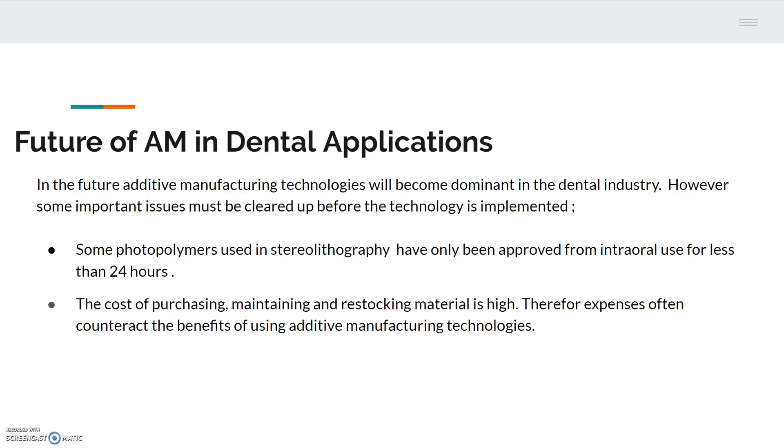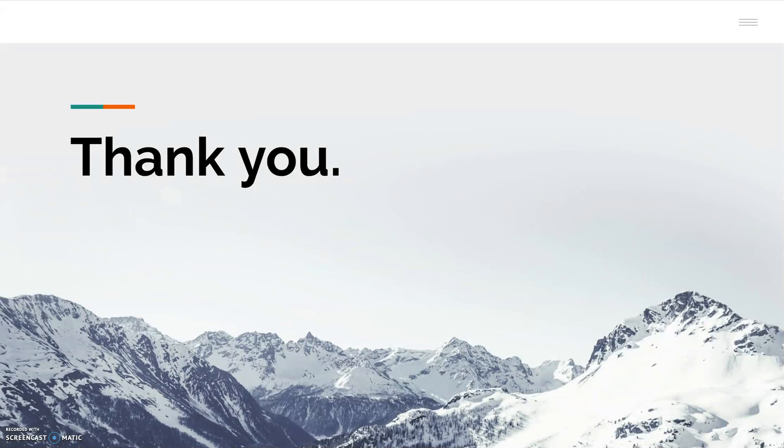Although there are benefits to using additive manufacturing technologies in dentistry, there are some major drawbacks that would need to be addressed before the technology is widely used. Two major setbacks are: a specific type of building material used in stereolithography is not approved for intraoral use for longer than 24 hours, meaning permanent or even temporary implants made from this material cannot be clinically tested; and the high startup and replenishment costs, depending on the type of machine and material used. In the future, 3D printing dental implants is going to become increasingly common due to ongoing medical research about the long-term effects of these implants and the decreasing associated costs. Thanks for viewing our presentation on biomedical engineering — we hope you have learned some of the basic applications of additive manufacturing in the medical industry.